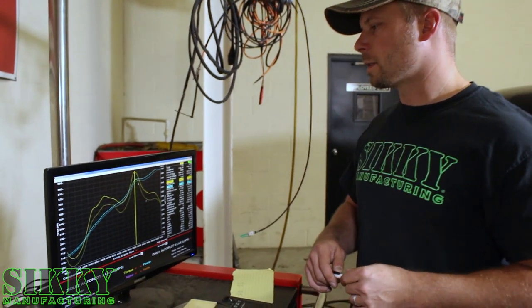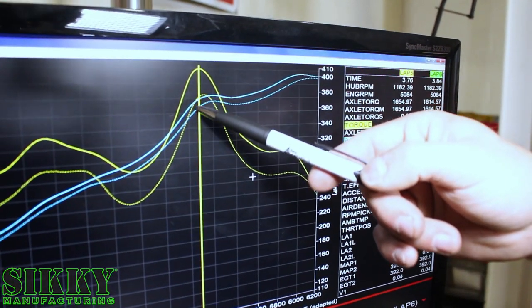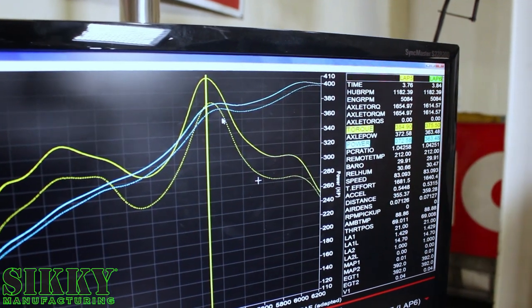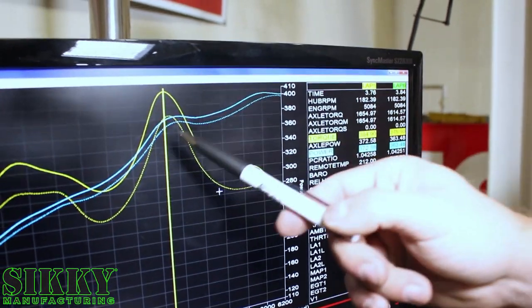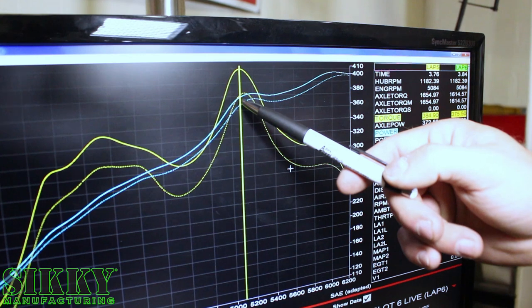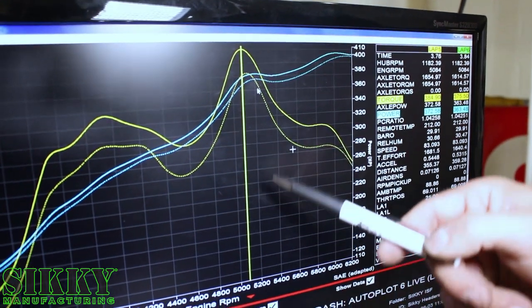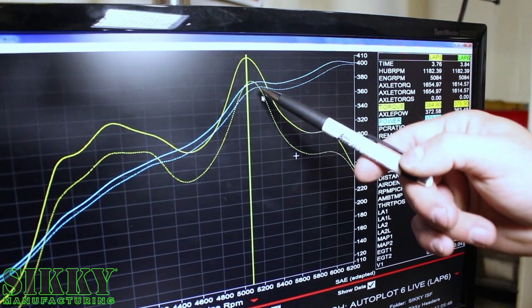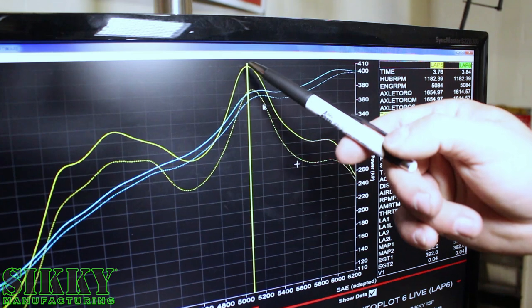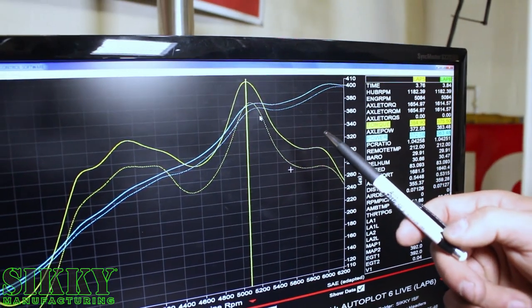If you look at peak torque here — the dotted line is with air conditioning, the solid line is no air conditioning — we're looking at an average of about 10 foot-pounds of torque loss, and similar results for the horsepower across the majority of the range. We went from 363.48 horsepower with AC on at about 5100 RPM, up to 372 horsepower without AC — so just a little bit under 10 horsepower difference, same with the torque.